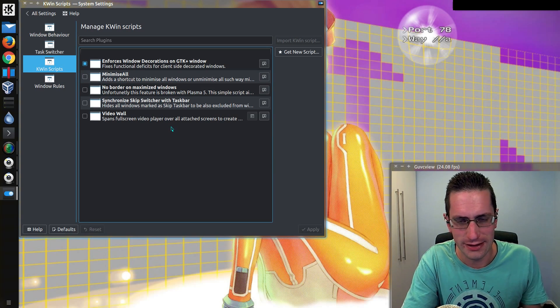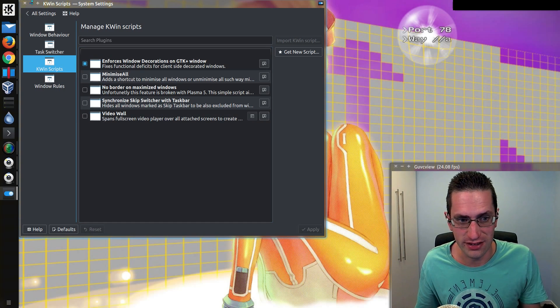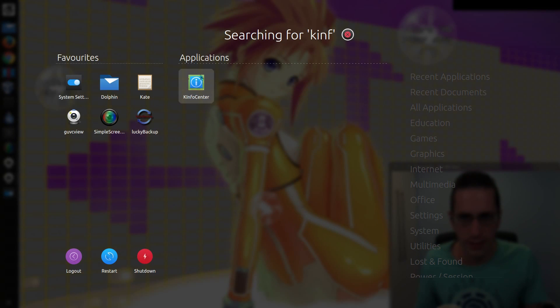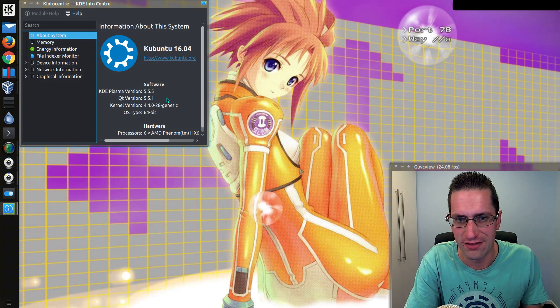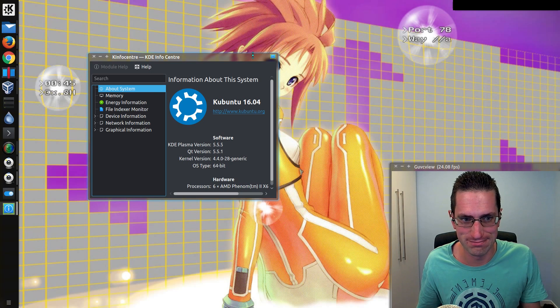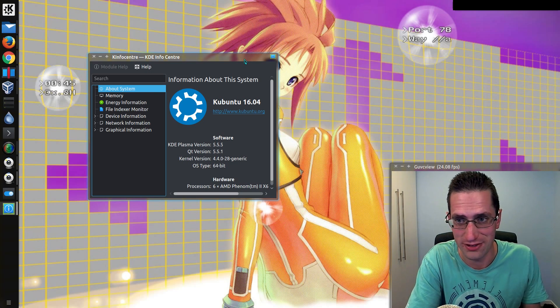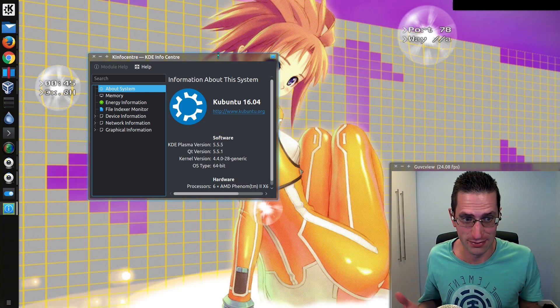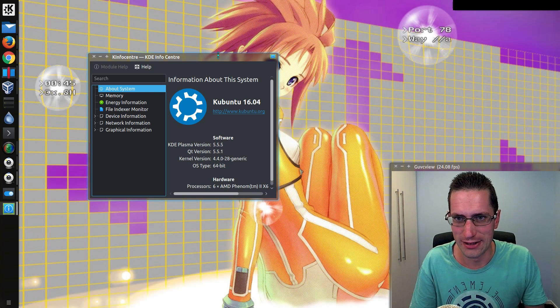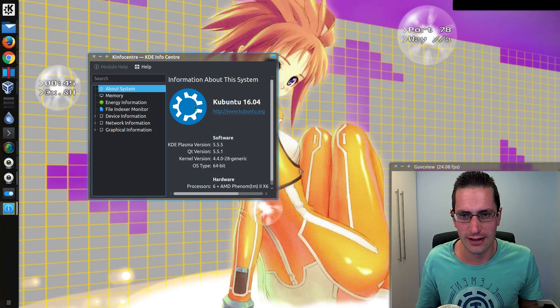I was thinking: okay, there are some issues with Plasma 5.5.5, which is the stock version of KDE in Kubuntu 16.04. So I actually tried upgrading to Plasma 5.6.3 with the backports repository, and it did not really improve things at all — in fact it made the operating system slightly worse. The partial transparency on the window bar that I like disappeared; it doesn't work on 5.6.3. And it's not just Plasma 5.6 — I tried it in Debian with Plasma 5.7 and it works fine. So for some reason Kubuntu's implementation of KDE doesn't work very well.